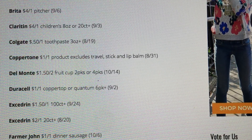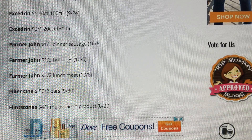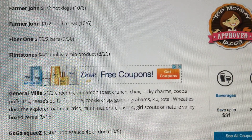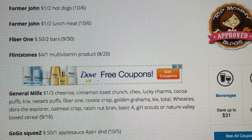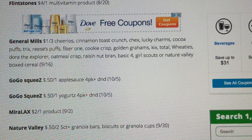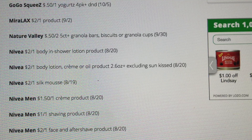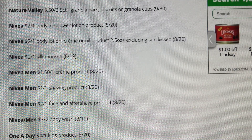Some Excedrin coupons in there as well. Flintstones vitamins — it looks like four off one on a multivitamin product. Wow, that seems really high value, so I'm going to have to check my inserts. This week's preview is brought to you by Insert Insanity. I will be doing an insert preview on Saturday, so check back and we'll see if it is indeed four off one — that's a great deal to stock up on vitamins for back to school. Go Go Squeeze — just 50 cents off one this week. We are getting some Nivea coupons: two off one on a body in shower lotion, two off one body lotion, two off one silk mousse, some men's coupons, and three off two on the body wash.